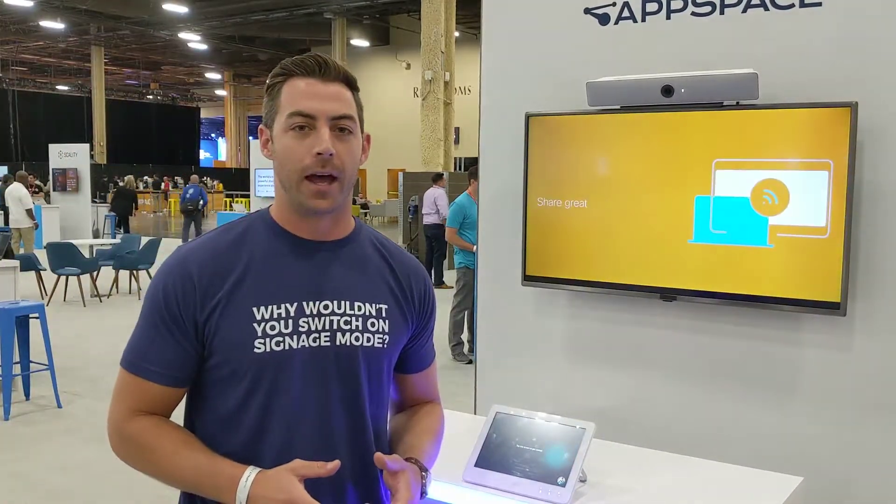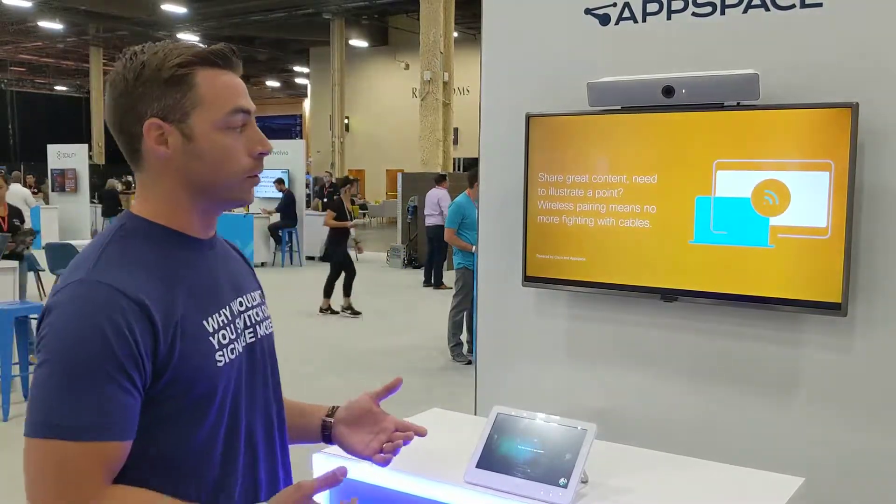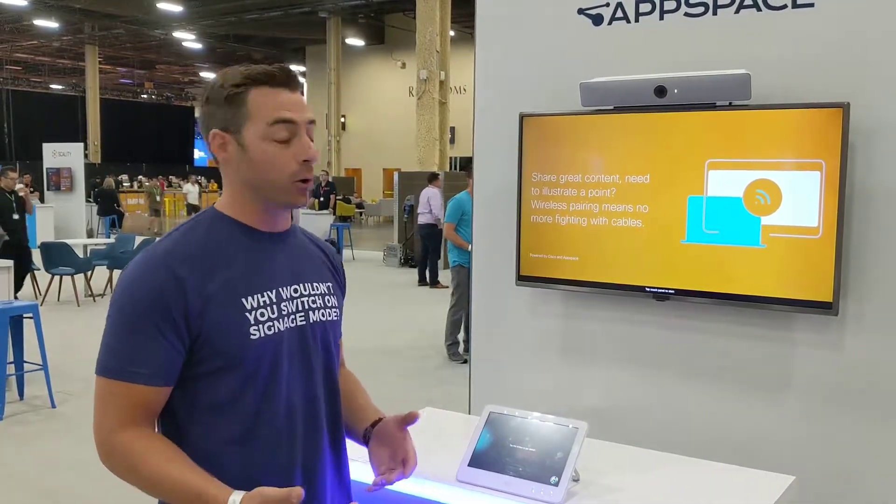One of the things people really like about that is it helps for user adoption of key functionality. So when I walk into a room, there's already a playlist of content telling me what is equipped in this room and some of the features that I may not know about.